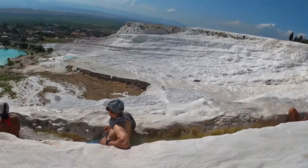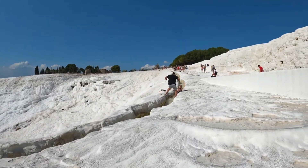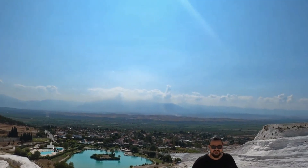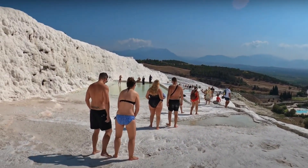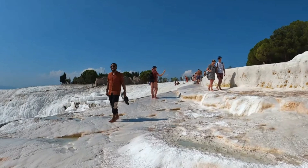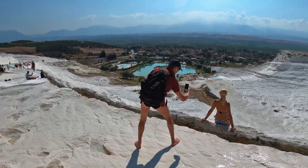That wraps up our journey through the mesmerizing Pamukkale, Turkey's very own cotton castle. If you enjoyed exploring this stunning natural wonder and its rich history with us, don't forget to hit that like button. Make sure to subscribe to our channel for more incredible travel destinations from around the world. We'd love to hear your thoughts or any experiences you've had at Pamukkale, so drop a comment below. Thanks for watching and we'll see you in the next adventure.